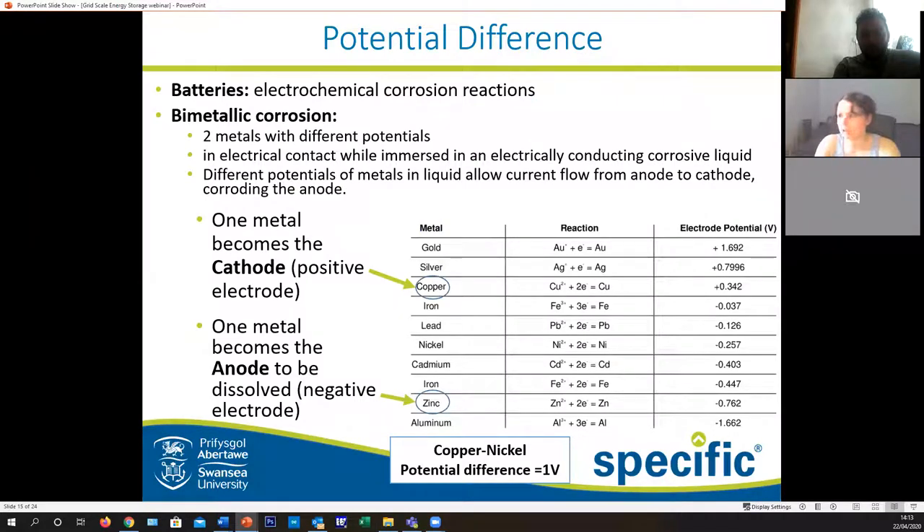So how do we actually get two metals to behave as a battery? Batteries are simply electrochemical corrosion reactions. When you have your car in a saltwater environment for too long, you get quite a bit of corrosion. But if we can capitalize on this reaction - when you have two metals with different potentials and put them in electrical contact while immersed in an electrically conducting corrosive liquid - the different potentials of the metals allow a current to pass from the anode to the cathode. One metal will become the cathode with positive potential, and in the case of what we'll be doing today, zinc will be the anode with negative potential, giving a potential difference of one volt.